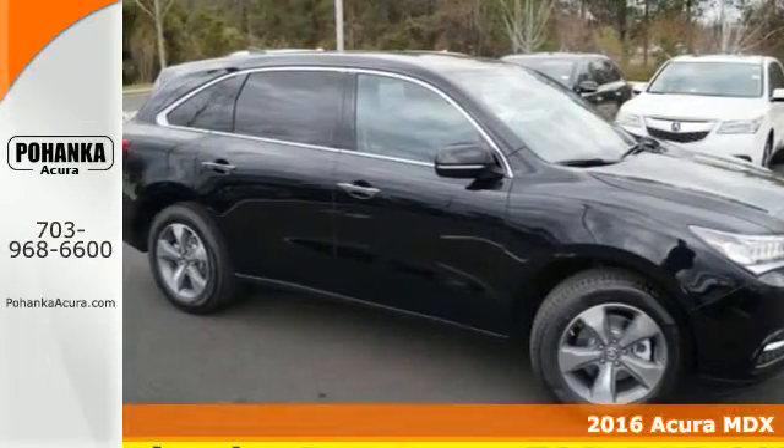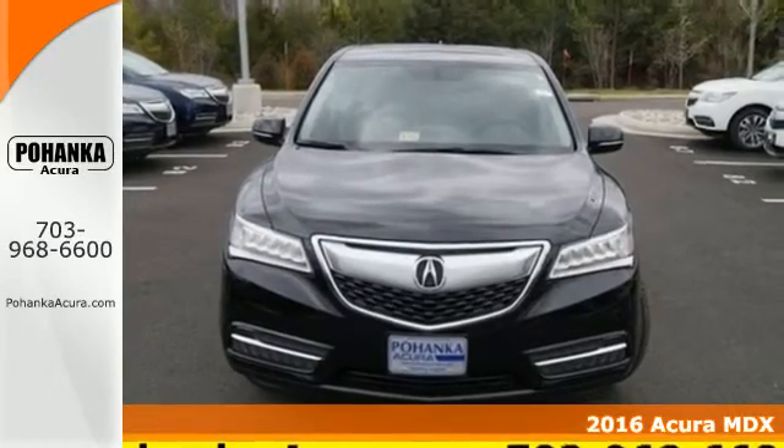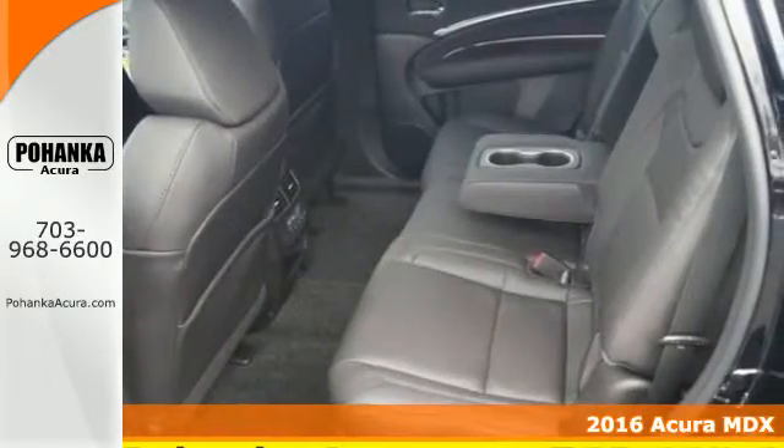Here's a 2016 Acura MDX. This is a luxury crossover that is ready to pamper both driver and passengers.